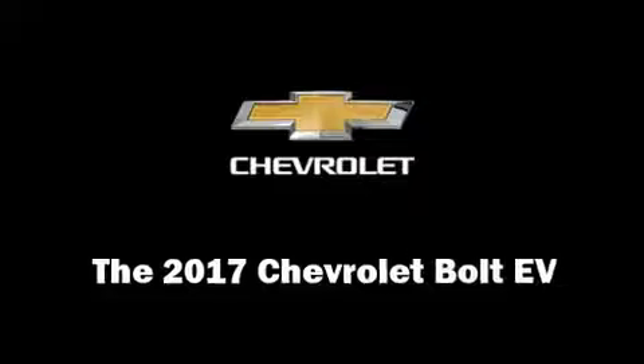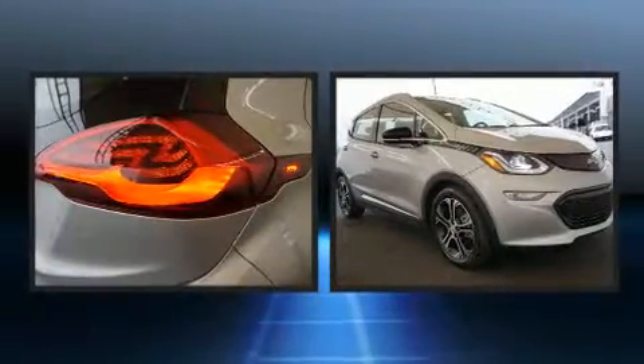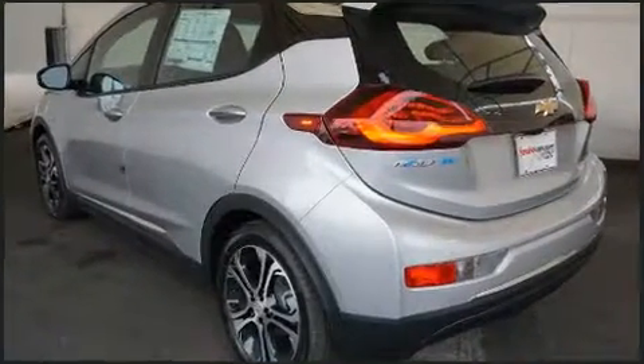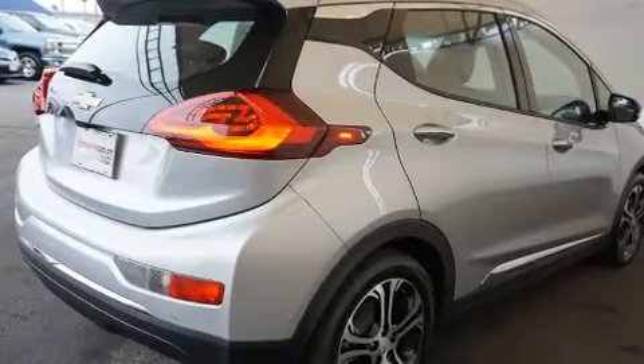You can expect a lot from the 2017 Chevrolet Bolt EV. This four-door, five-passenger wagon provides a satisfying ride for all passengers. Chevrolet prioritized fit and finish, as evidenced by leather upholstery, heated front and rear seats, and heated door mirrors.